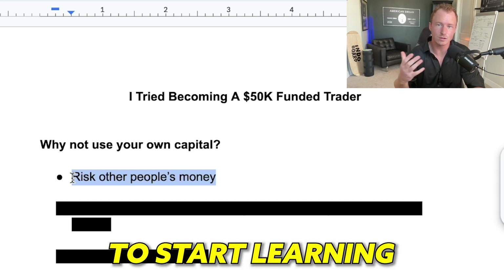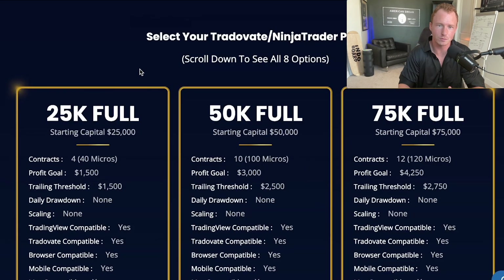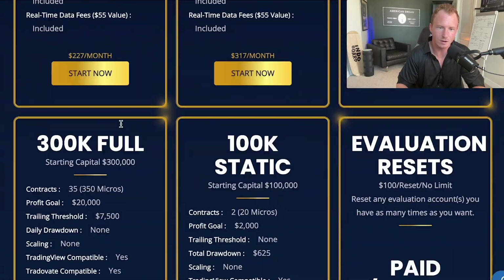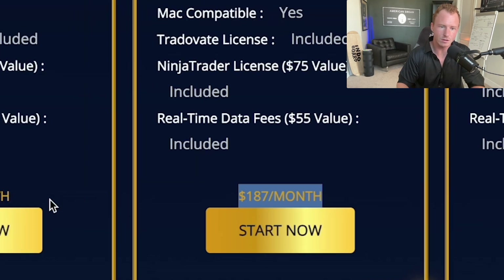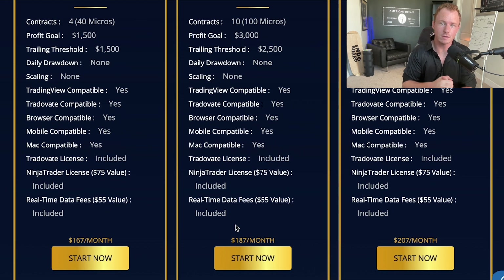For example, this is the company I use — Apex Trader Funding. I started with a 50K account. You can start anywhere from a 25K account all the way to a $300,000 account. This plan costs $187 per month. Paying $187, or $167 for a 25K account, costs way less versus doing this with your own capital and losing money, taking bad trades, or blowing your account — which most beginners do. I've done it multiple times myself when I first started learning how to trade.